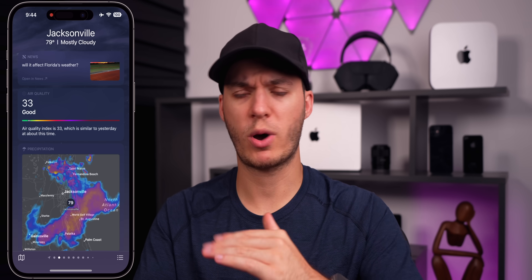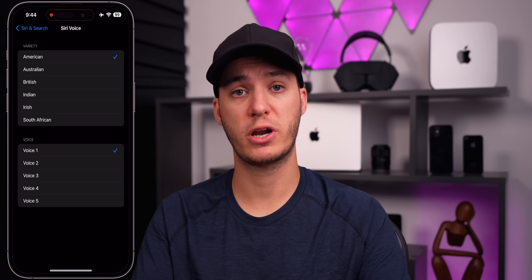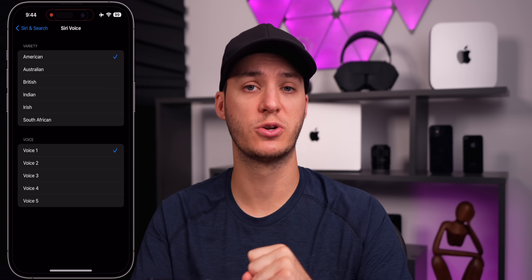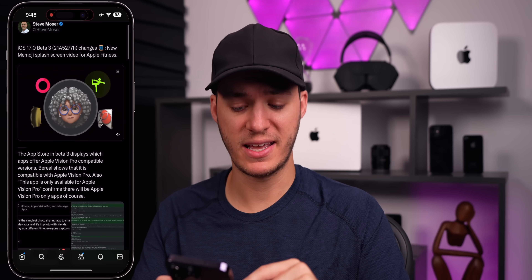In the Weather application there were quite a few changes — in the air quality section the font is a bit bigger, so the number and 'Good' label are larger than in beta 2. If you're a German speaker using Siri in German, there are now two additional Siri voices in beta 3. Beta 3 also introduces a new Memoji splash screen for Apple Fitness.